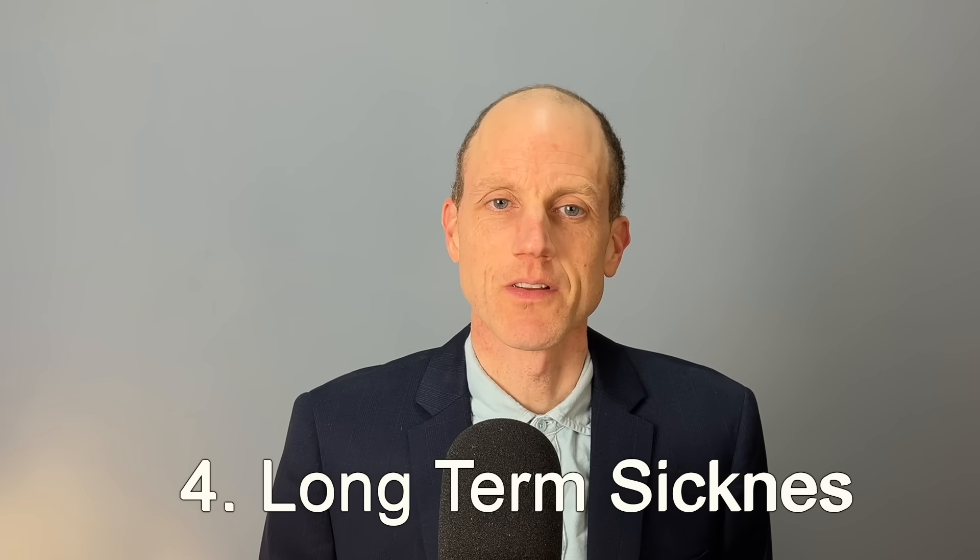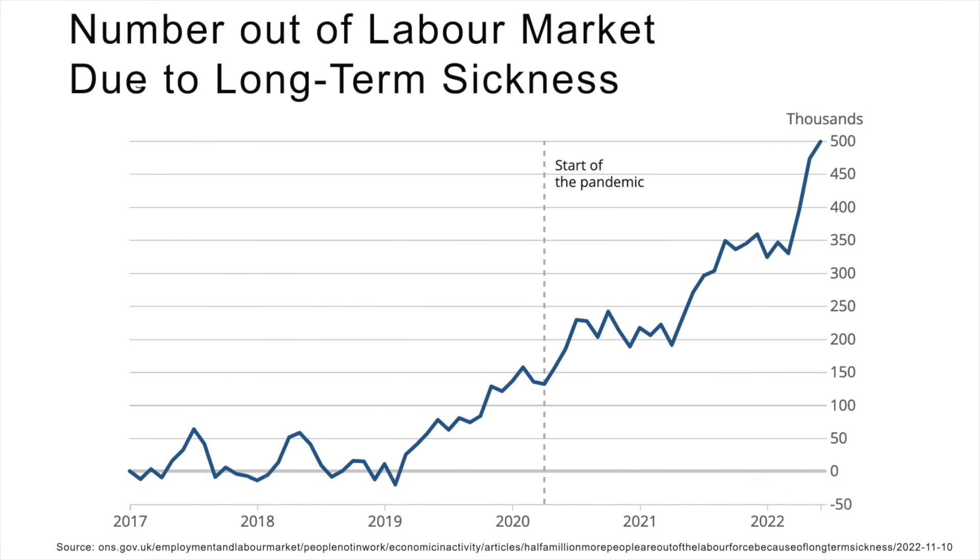Another difference between the two economies is that the UK has seen a rise in long-term sickness, which has reduced labour productivity, labour supply and also real incomes. The US, by contrast, has seen record levels of employment. In the UK, people leaving the labour market has been a problem for firms who face a shortage of workers.